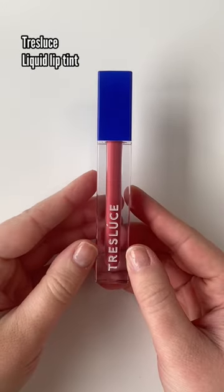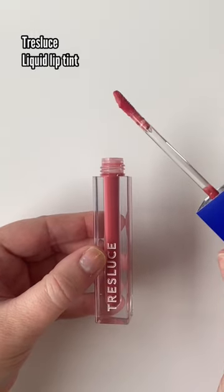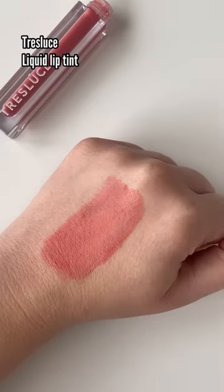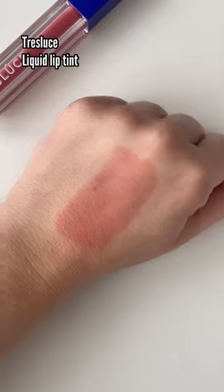And then this lip product — every time I wear it, I just feel kind of eh about it. It doesn't have a high shine finish, but it's also not like a dry down matte. It leaves a stain behind, which I like, but I typically like more of a bright stain and then putting a gloss on top, so I just don't reach for this either.